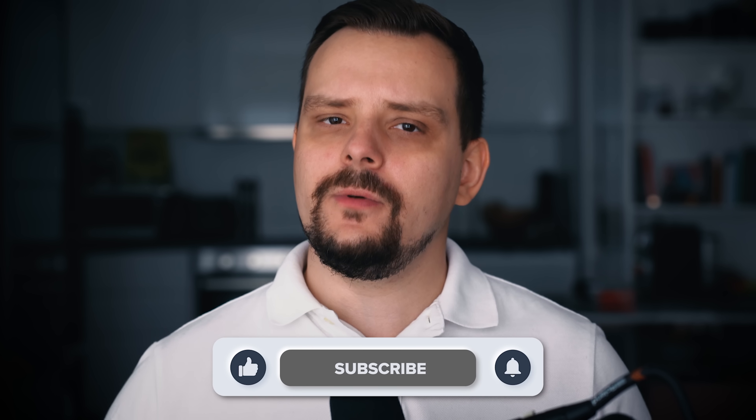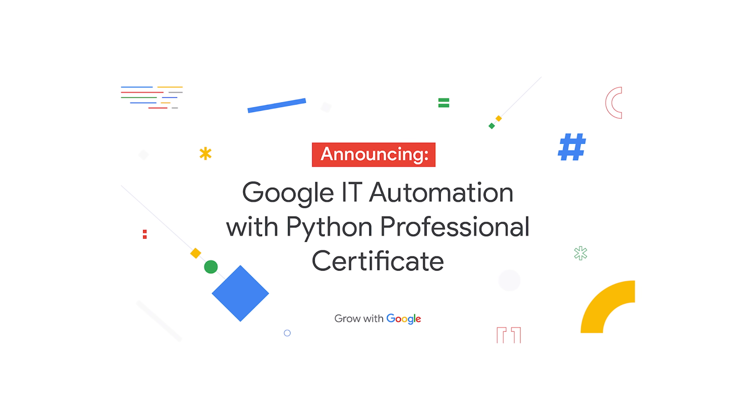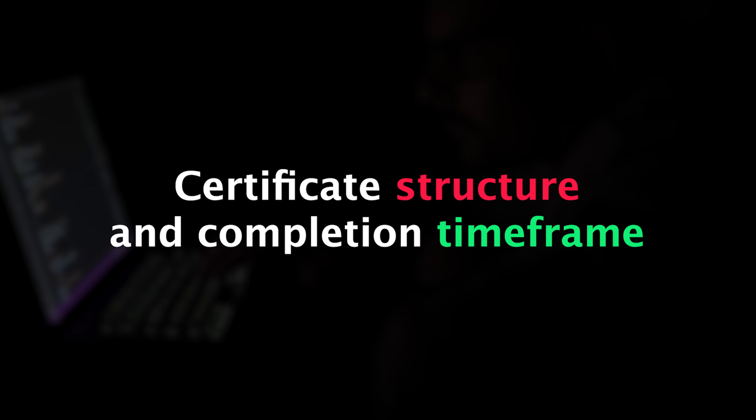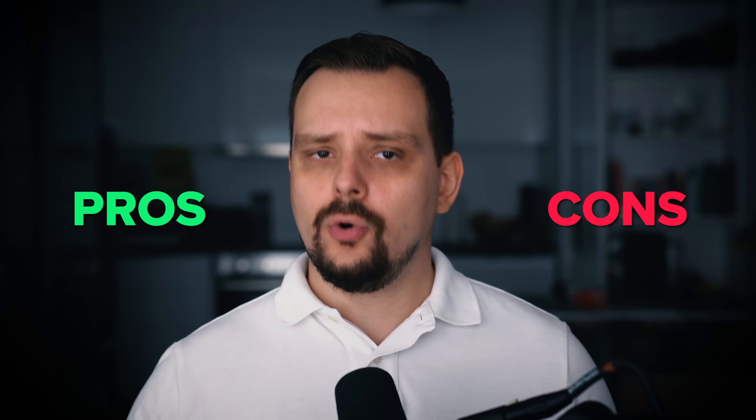My name is Daniel, and today we will talk about the Google IT Automation with Python Professional Certificate. We'll cover: who it's for, the certificate structure and completion timeframe, pricing and certification, career opportunities, and student reviews. I will also offer my own opinion on the certificate's value and its pros and cons.